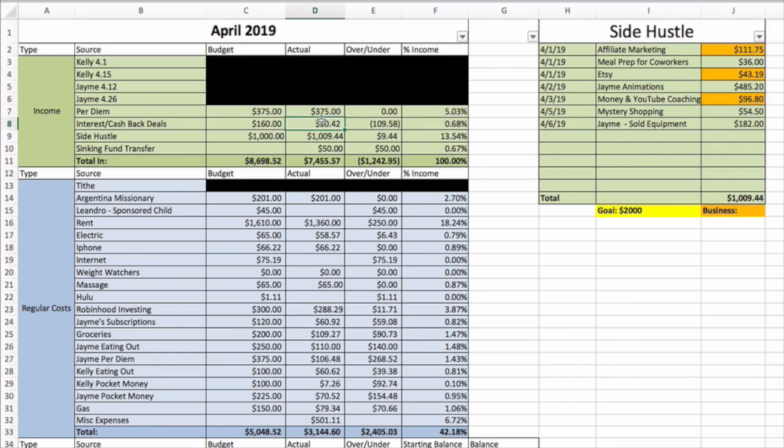Interest and cashback — this is for our sinking funds. We have our sinking funds in Capital One 360, which has a great interest rate, and any credit card cashback deals go into that as well. So far for the month we've brought in fifty dollars but we expect about a hundred sixty total for the month.